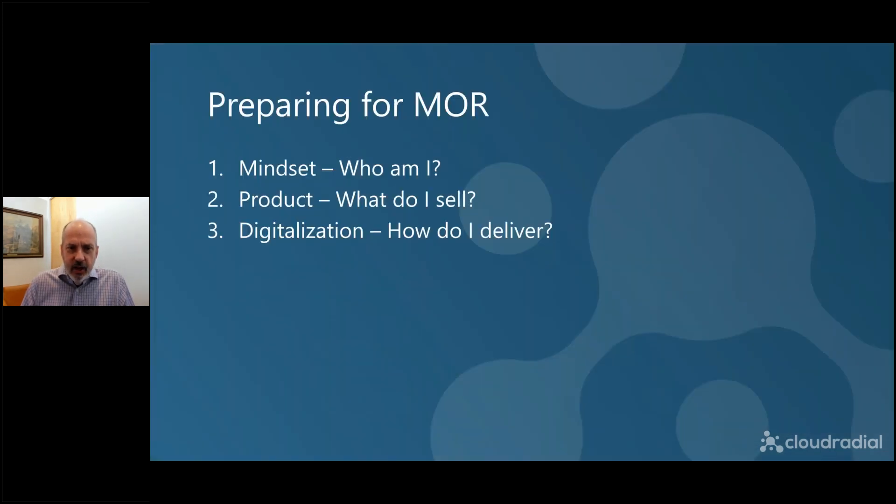Now let's set the stage, because a MORE is not a QBR. You can still think of them as QBRs and the title is not wrong — we didn't suck you into the webinar with false pretense. The MORE is basically what the QBR should be morphing into, what they should be becoming. But a MORE is not a QBR in the traditional sense, and before you even get to that point, there are three things you need to focus on.